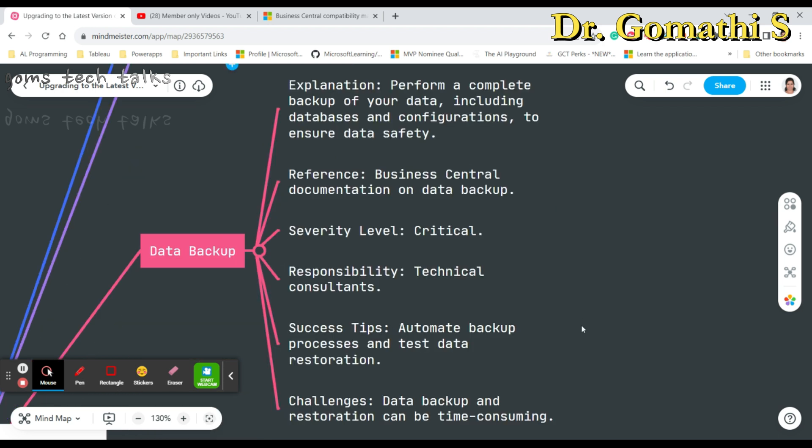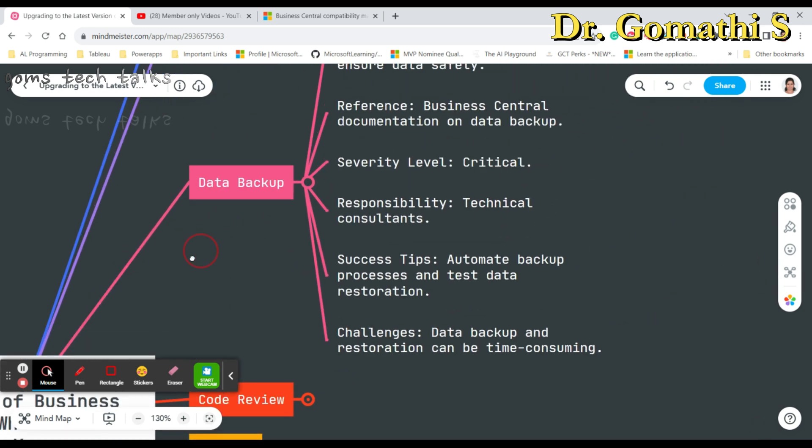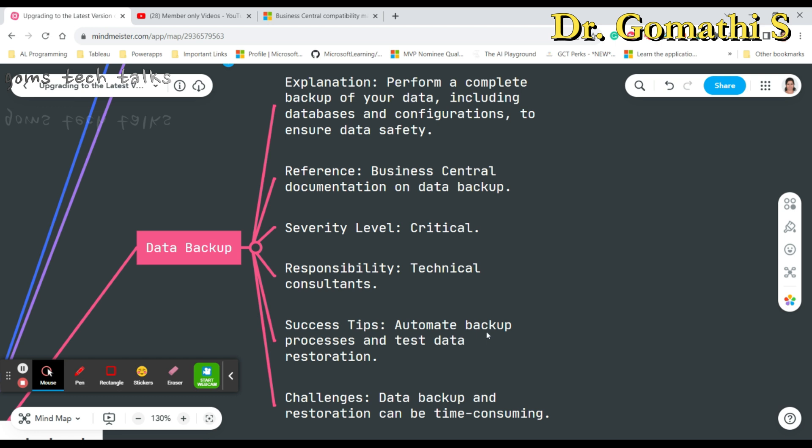The second criteria is data backup, which is a critical step in the upgrade process. Since you are migrating from one version to another, you should always take care of your data. This step ensures a smooth transition and minimizes disruptions. You can refer to the Microsoft Business Central documentation on backup. This is also a critical item in the upgrade process.